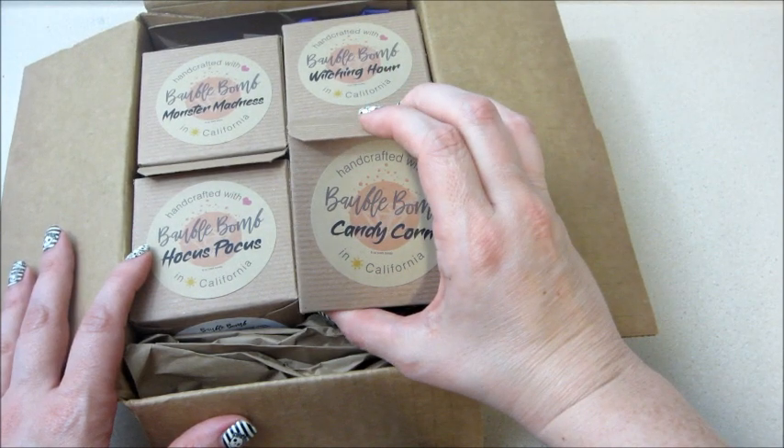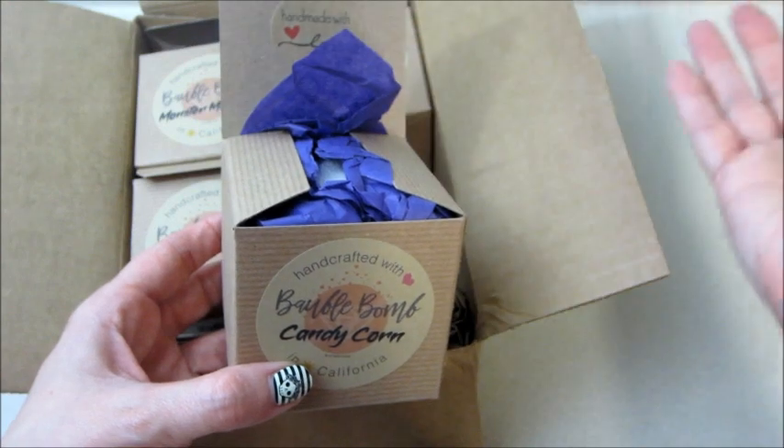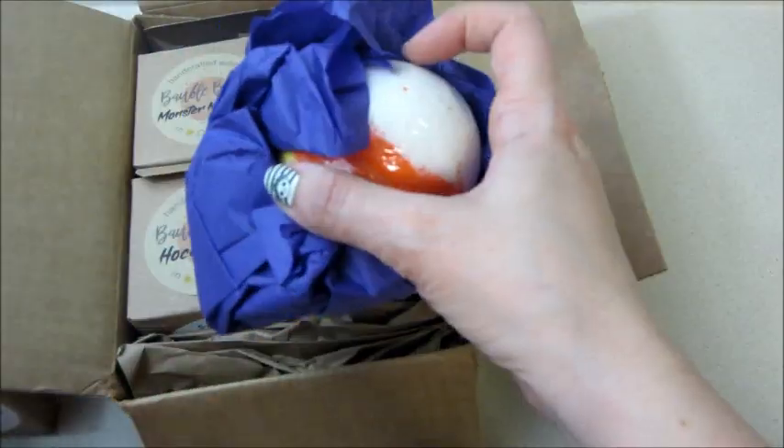I don't understand, because Bobble Bomb is a newer company — they've only been out since around mid-2019. I don't know if this is Jewel Scent, or someone just really close to the people that run Jewel Scent who started another company where you can't have consultants. I'm highly confused.